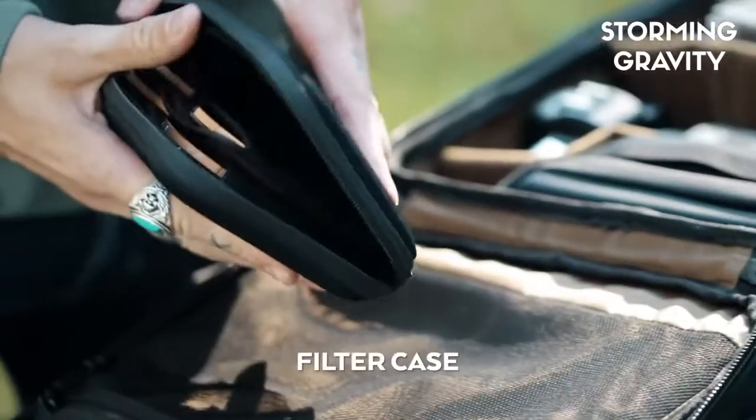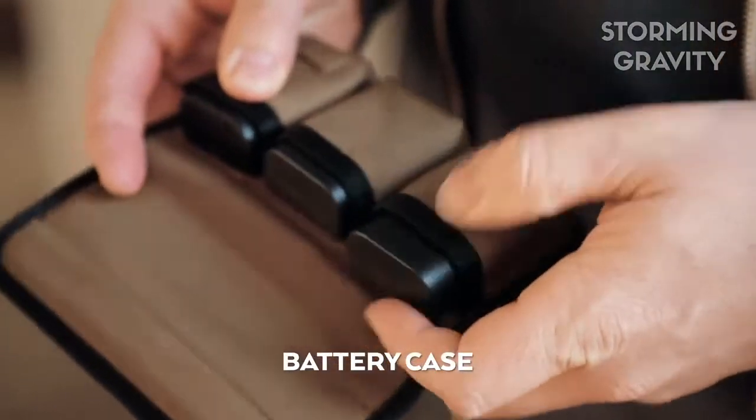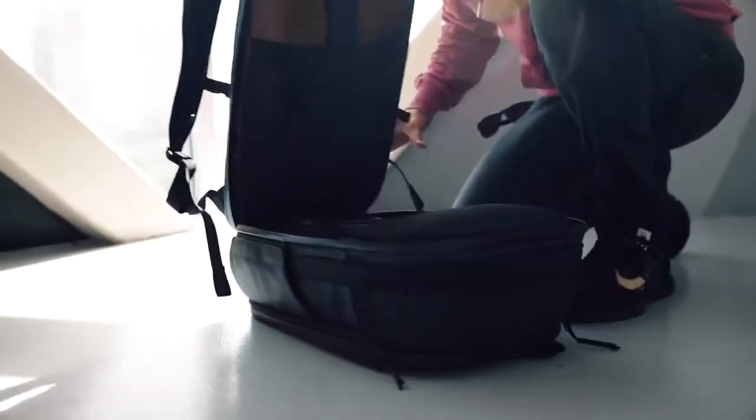Additionally, we created four small accessories to help you organize your gear — SD cards, filters, and even your batteries, so you can tell when they are dead.